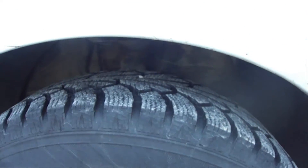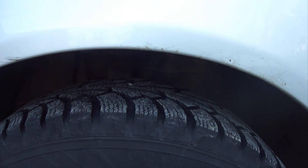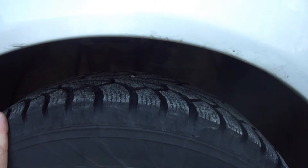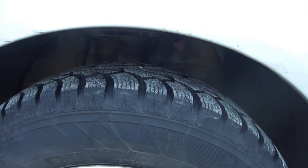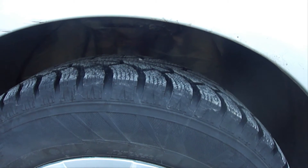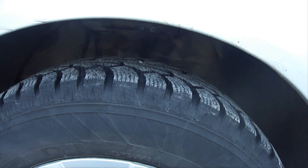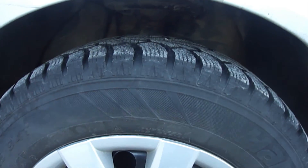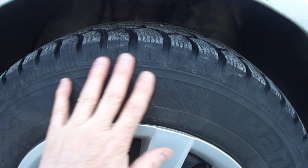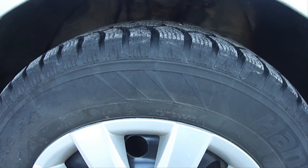Also, if you have any abnormal bulges or bubbles on the side wall of the tire, it needs to be replaced as it could result in sudden failure or a blowout at highway speeds. It's also commonly recommended to replace your tires after six years of use. Make sure you use the correct tire pressure for your specific vehicle — don't use the tire pressure posted on the side of the tire. And remember, your life is riding on your tires.